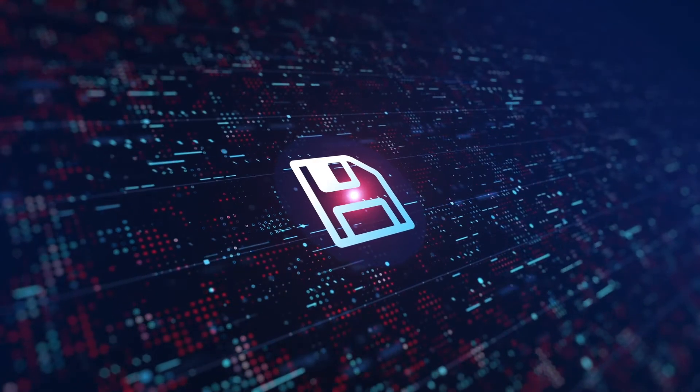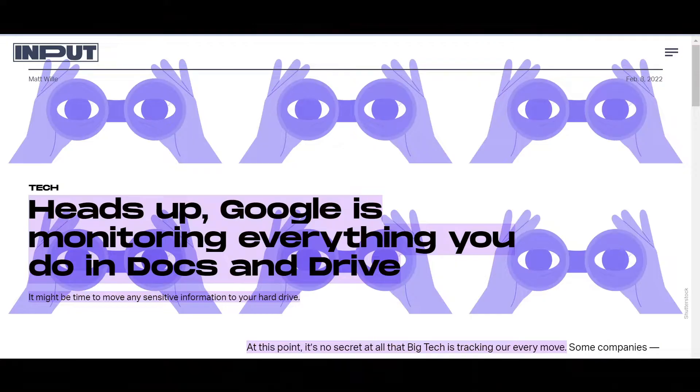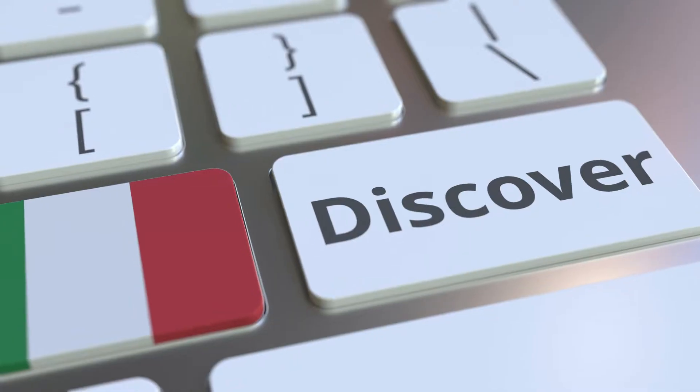Hey there. Did you know Google and Microsoft are monitoring your files stored on their cloud services? You didn't? Newsflash, they do. This is why there's so much fanfare about Mega Cloud Storage. Like flies to a fruit, people are flocking to Mega Cloud Storage in droves. But is Mega Cloud really worth the hype? Well, let's discover it together, shall we?